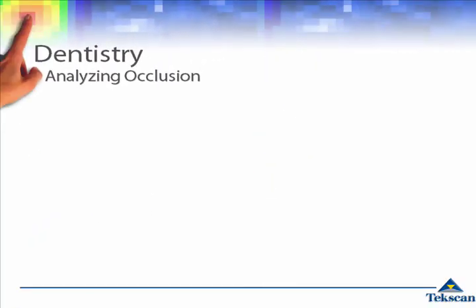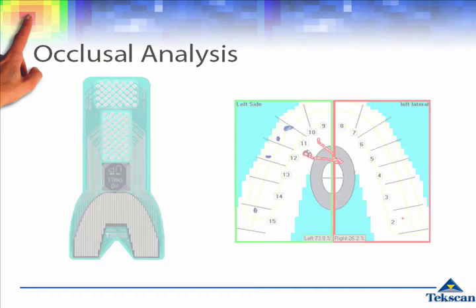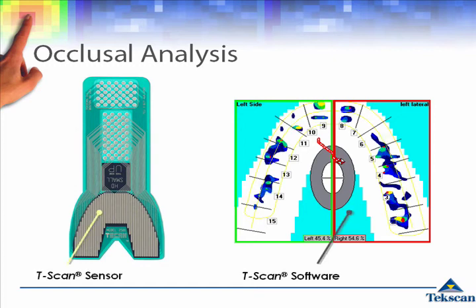TechScan's technology was developed by engineers at MIT. It was first used to assist with a dentist's search to better analyze tooth contacts and replace the traditional method of carbon paper. The solution was the original TechScan sensor, the T-Scan.